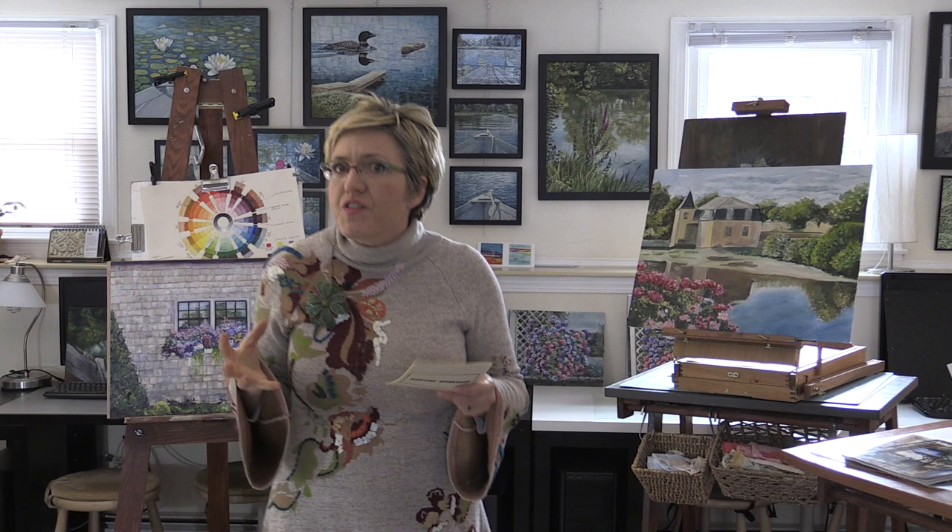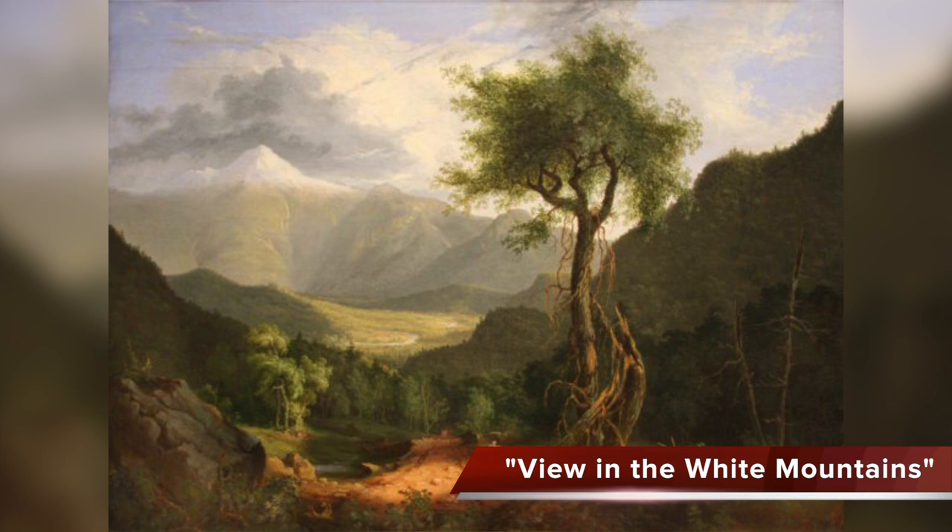They also went to paint in the Adirondack Mountains and the White Mountains. The father of this movement was Thomas Cole. This is a view in the White Mountains by Thomas Cole, painted in 1827, and this painting is at the Wadsworth Atheneum in Hartford, Connecticut.